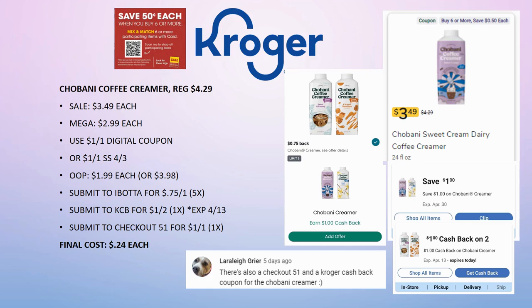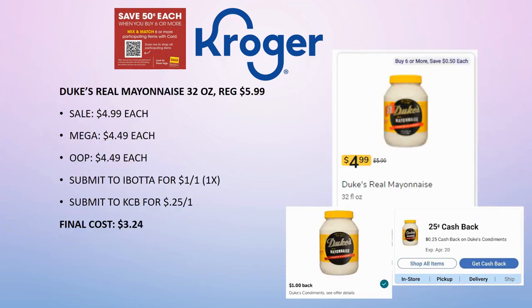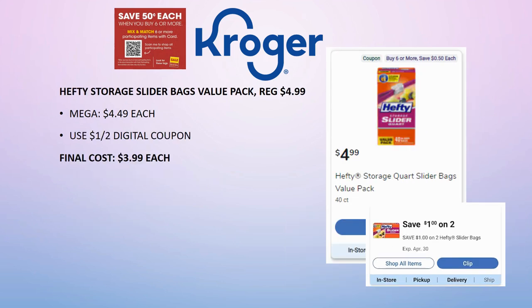Duke's Real Mayonnaise 32 oz is regularly priced $5.99, on sale for $4.99, mega sale for $4.49. Pay that out of pocket, submit to Ibotta for $1 back on one, and Kroger Cashback for 25 cents back on one. Final cost is $3.24. Hefty storage bags value packs are regularly priced $4.99, part of the mega sale for $4.49. We have a $1 off two digital, so grab two for $3.99 each.